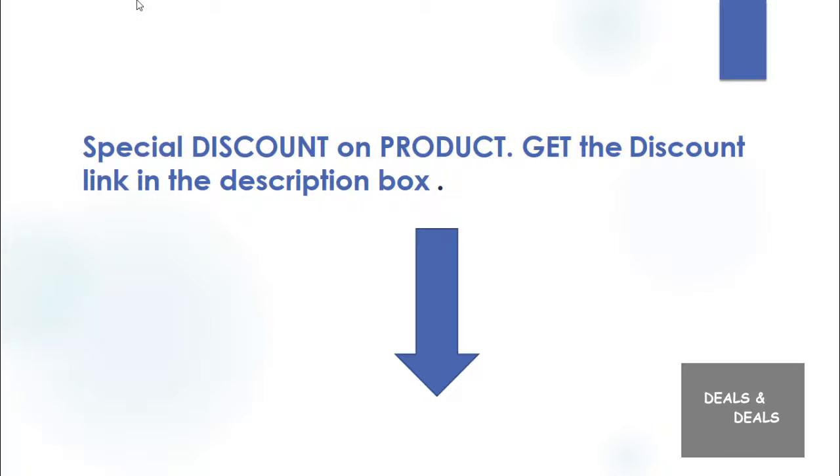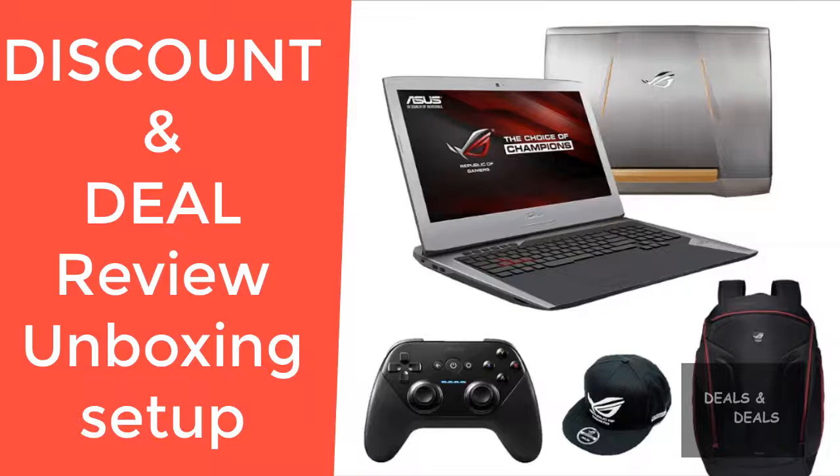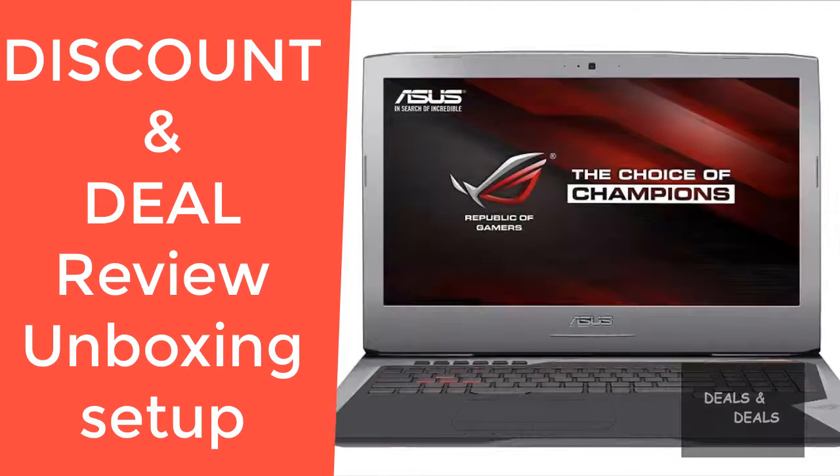Asus ROG G752VT, i7-6700HQ, 16GB RAM, 1TB HDD, NVIDIA GTX 970M 3GB — Asus G752VT-RH71.